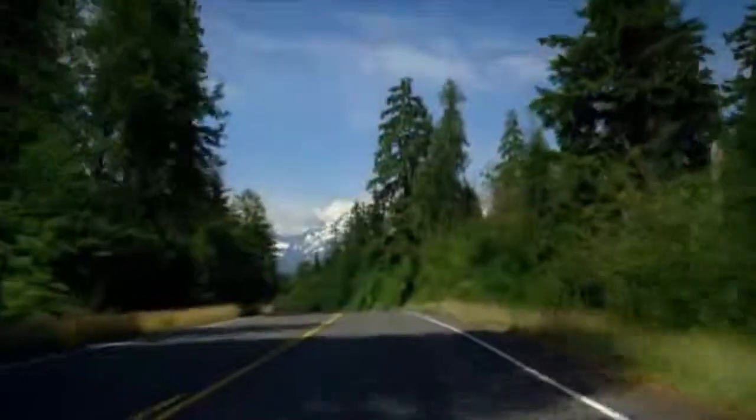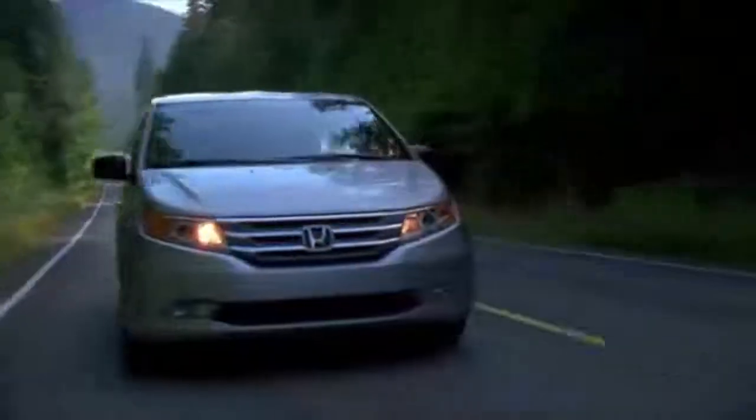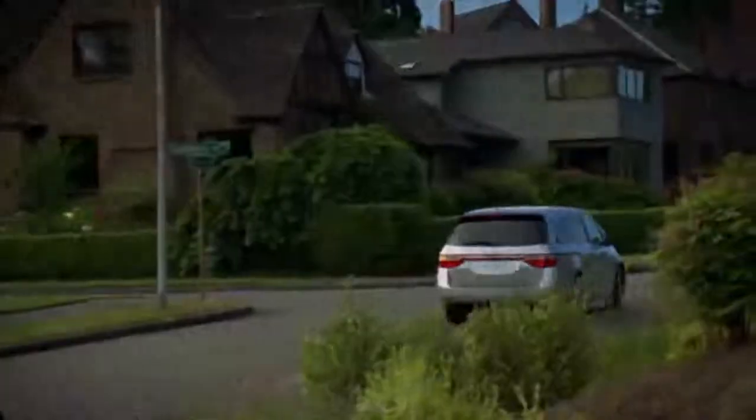The Odyssey is our flagship minivan — probably the market leader in every segment it's compared to, and the most retail minivan in the market.